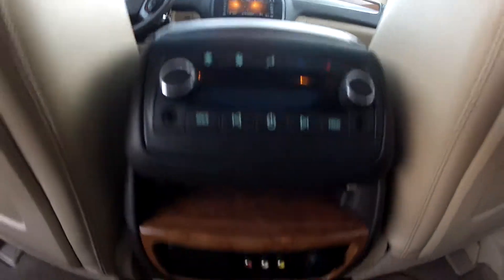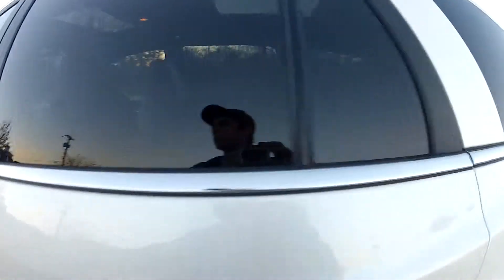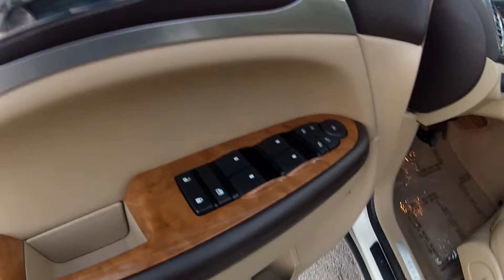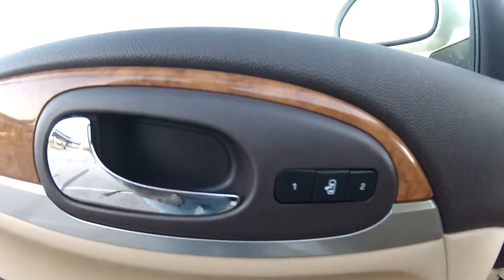As well as rear DVD. Rear climate control, as well as controls for your rear DVD player. It is loaded out with power options such as power windows, mirrors, locks and seats, as well as memory seating.